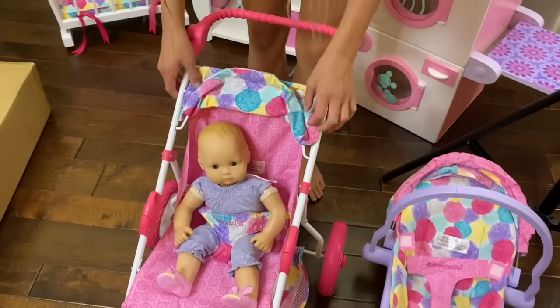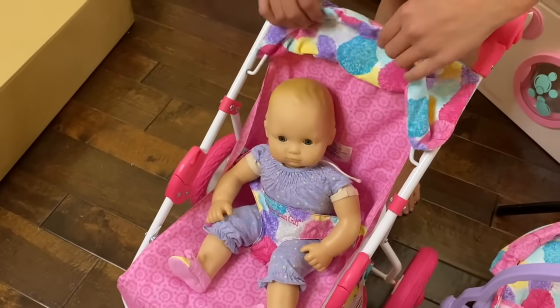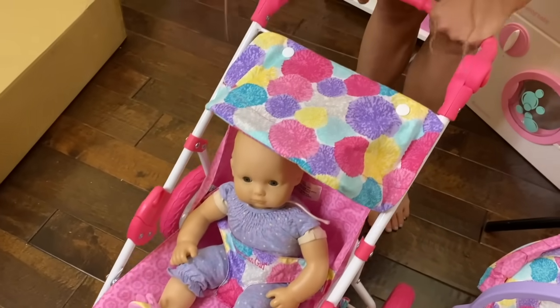And you can go like this — there's a sun shade. Voila. Now you can put it — no sun, sun. Let's see the last Biddy Baby item.